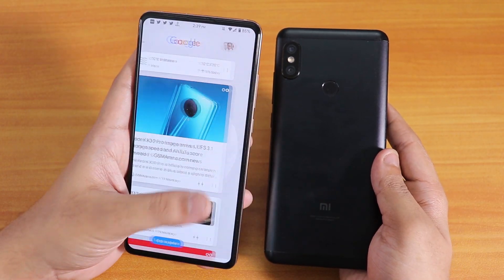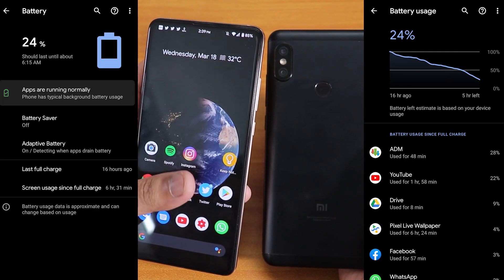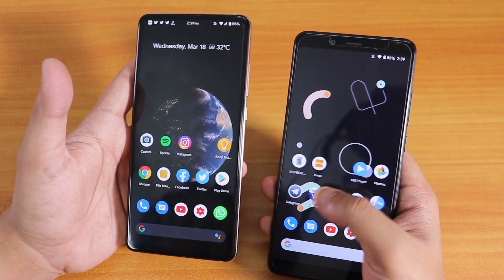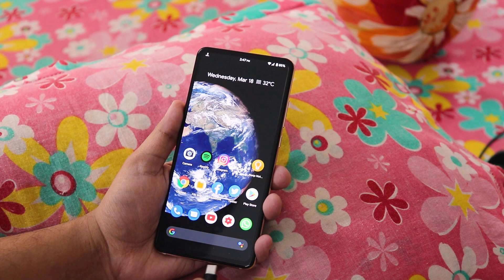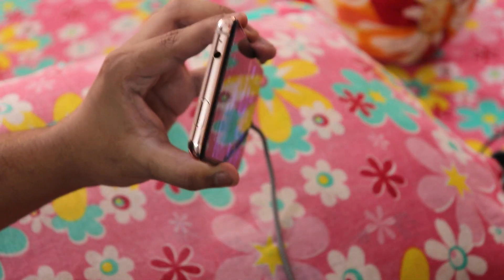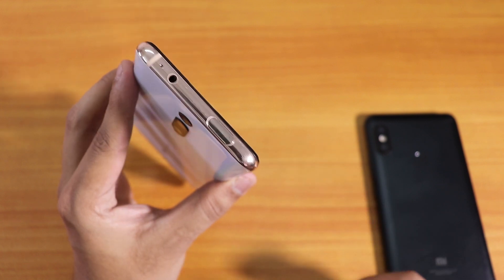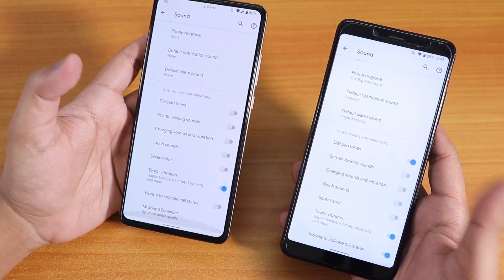I have been using the Redmi K20 Pro as my daily driver with this Pixel Experience ROM, and battery life is pretty great — I've got about six and a half to seven hours of screen-on time, which is quite good. I haven't used the Redmi Note 5 Pro as a daily driver but the battery life should be good — you can get around five hours of screen-on time easily. With the K20 Pro I have noticed a bug: the charging LED does not light up — no blue or red LED appears in the camera area on this ROM.